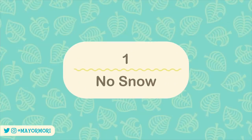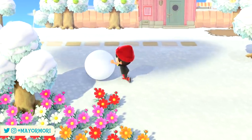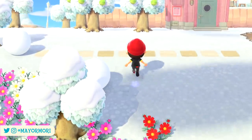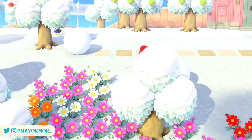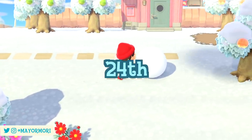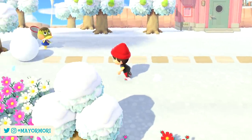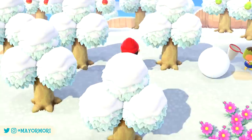Number one: no snow. February is a pretty significant month as it's the final few weeks of winter, which means the end of snow showers and any settled snow on the ground melting away. Winter ends around the 24th of February, at which point any snowfall will return to the usual rain showers and the iconic green grass will return.